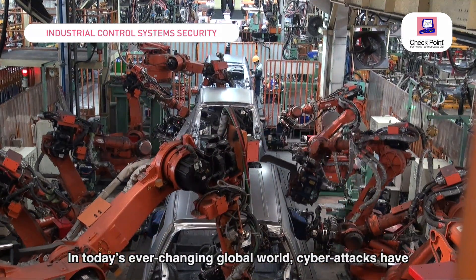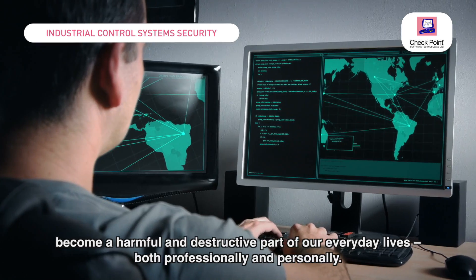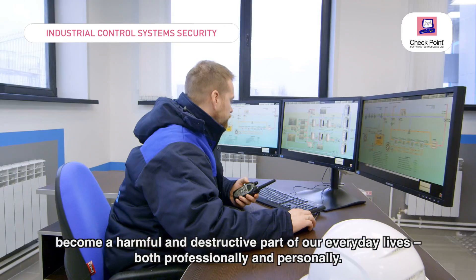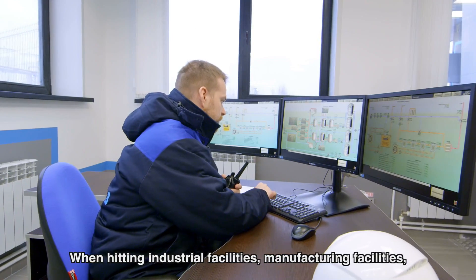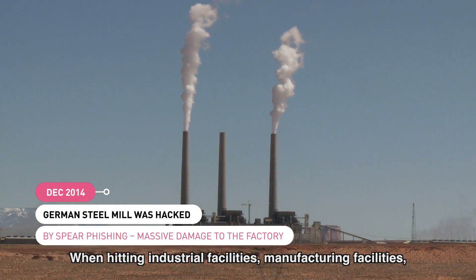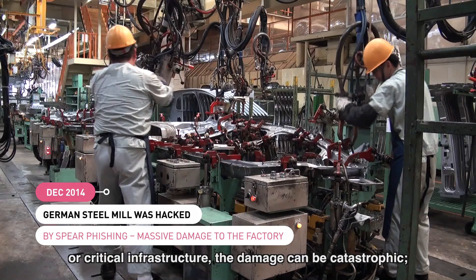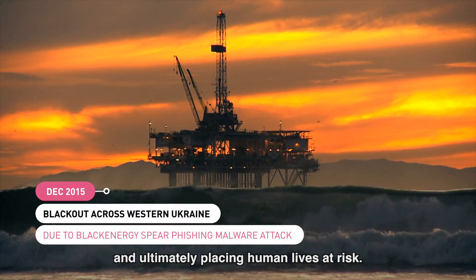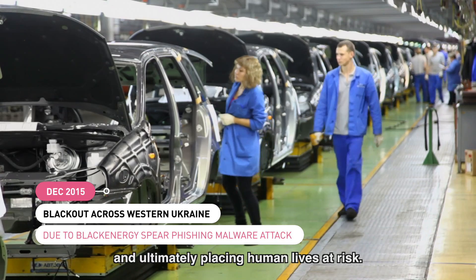In today's ever-changing global world, cyber attacks have become a harmful and destructive part of our everyday lives, both professionally and personally. When hitting industrial facilities, manufacturing facilities, or critical infrastructure, the damage can be catastrophic, causing massive financial disasters and ultimately placing human lives at risk.